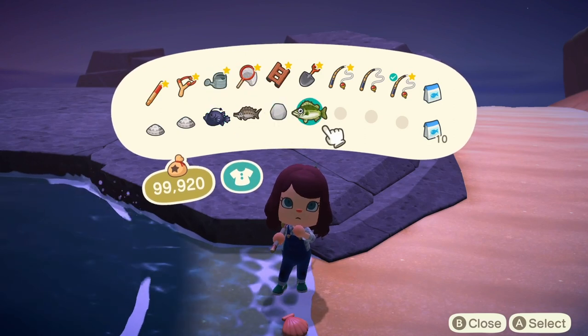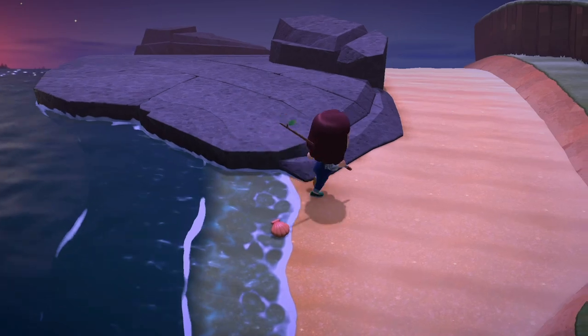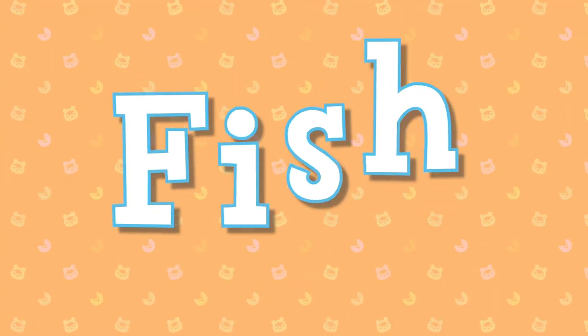But don't worry, that's what this video is for. I'm going to inform you of which fish and bugs will be migrating before April 1st in both hemispheres. Let's start with fish.